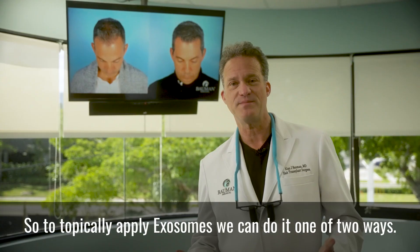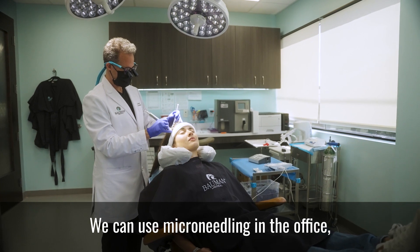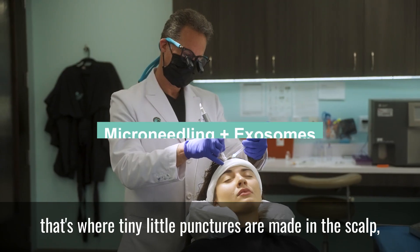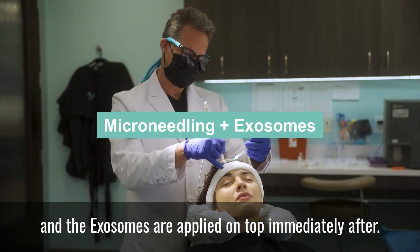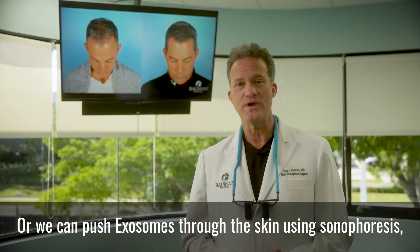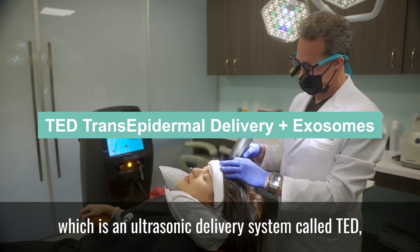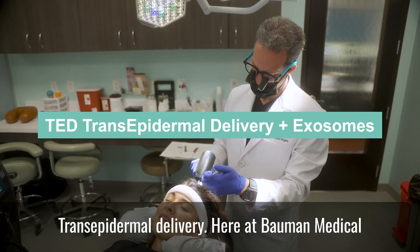To topically apply exosomes, we can do it one of two ways. We can use microneedling in the office, where tiny little punctures are made in the scalp and the exosomes are applied on top immediately after. Or we can push exosomes through the skin using sonophoresis, which is an ultrasonic delivery system called TED — transepidermal delivery.